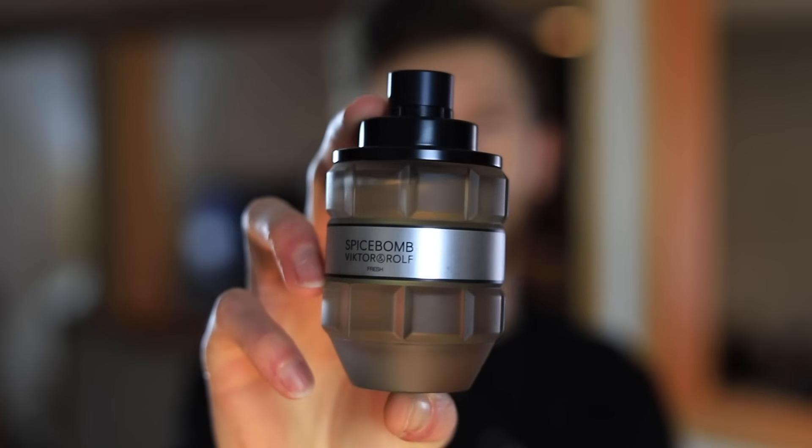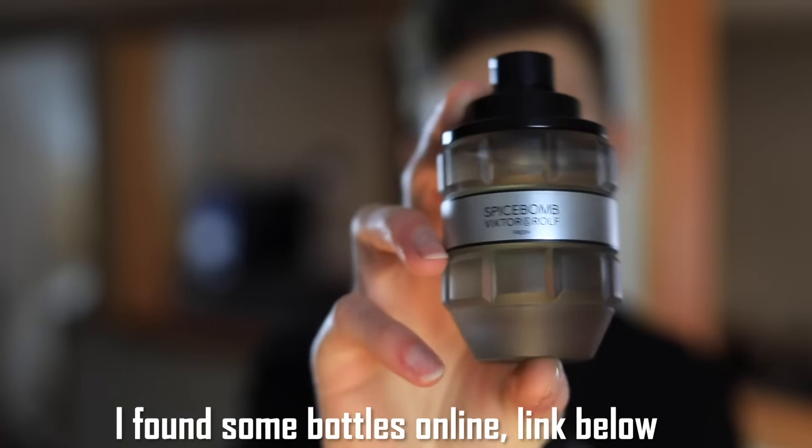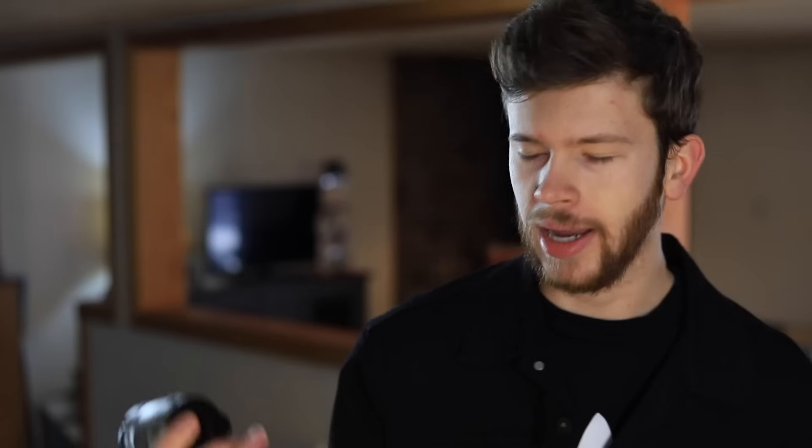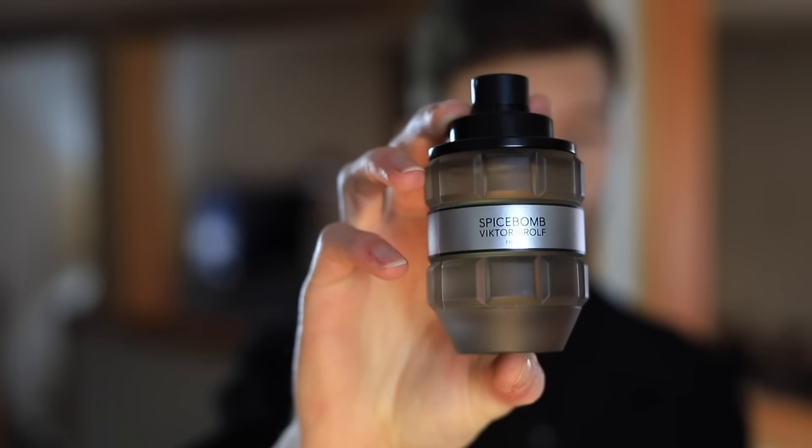Up next, Spicebomb O'Fresh. Unfortunately this one is discontinued, so you can't really just go pick it up at discounters — I believe it is sold out everywhere. I'm still going to include it just to make a complete video; if by chance you happen to see a bottle pop up, you could pick it up based on what I tell you here. Notes include pink pepper, grapefruit, tobacco, sea salt, and elemi as a few of the main notes.